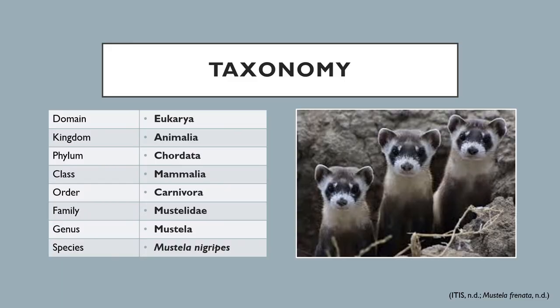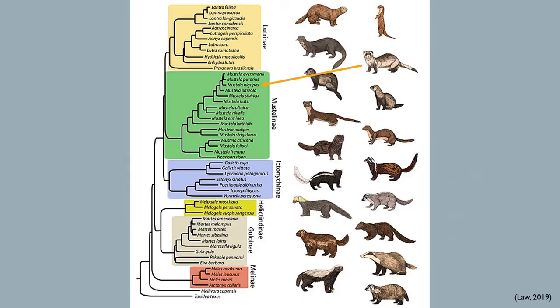Black-footed ferrets are part of the family Mustelidae, the family that makes up the largest portion of the order Carnivora. The Mustelidae family includes organisms such as weasels, badgers, otters, mink, and ferrets. The genus Mustela is characterized by their short legs and long bodies. Here is an example of a phylogenetic tree highlighting the taxonomic family Mustelidae.